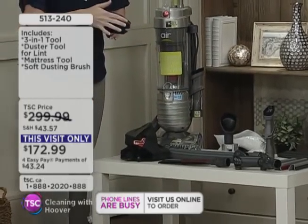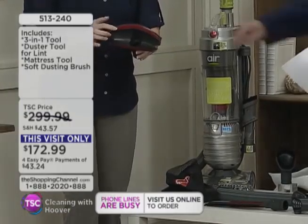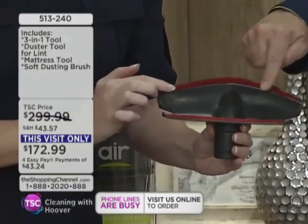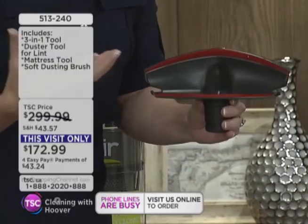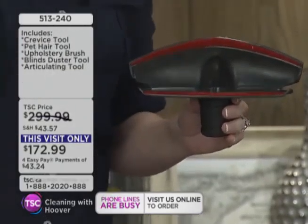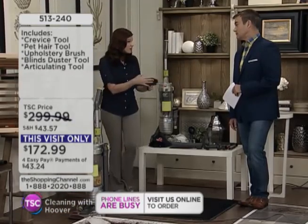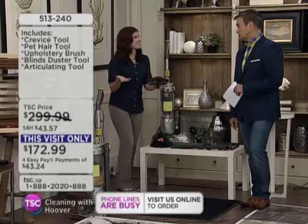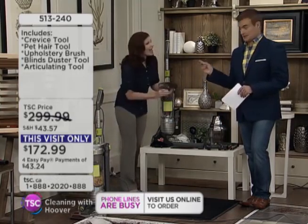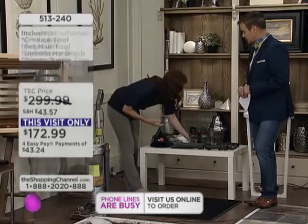This is a mattress and upholstery tool. We spend over a third of our lifetime in bed — you have skin oils, body oils, dead skin cells, which turn into bacteria, allergens, and dust mites. So you want to clean your mattress. This retails for about $30 right off the bat, so we're showing you this amazing value that you get.